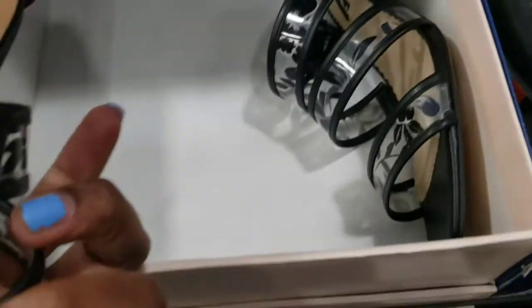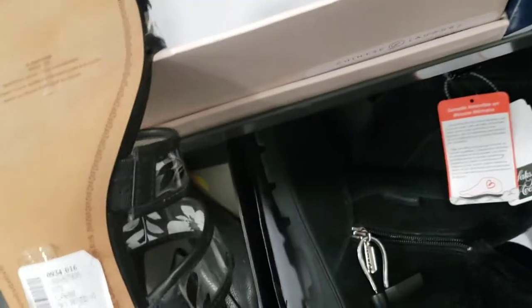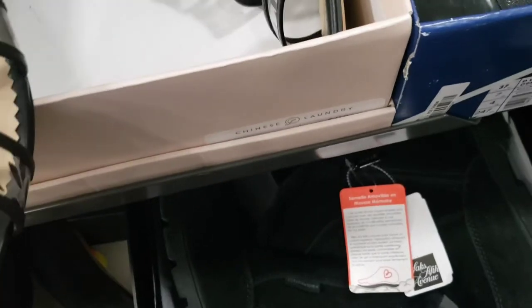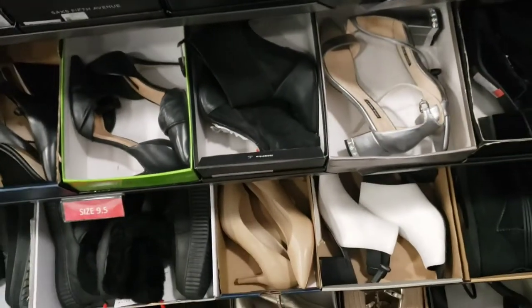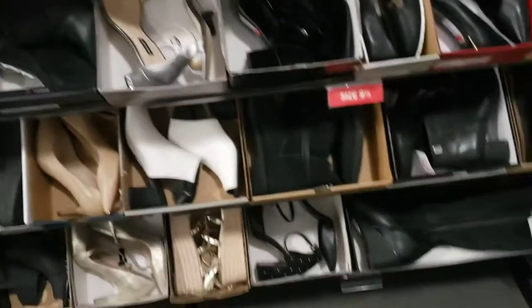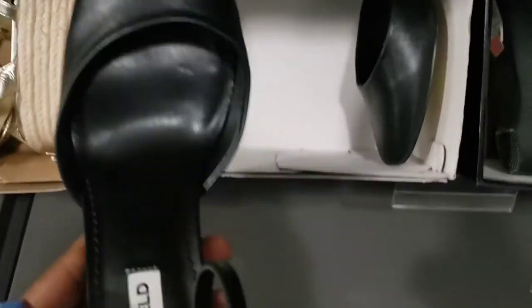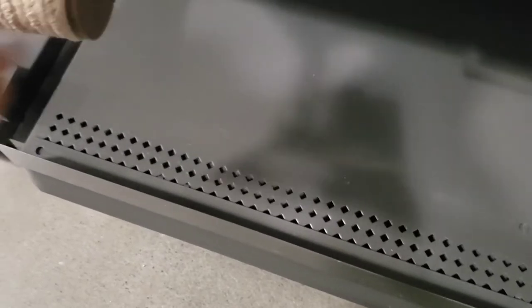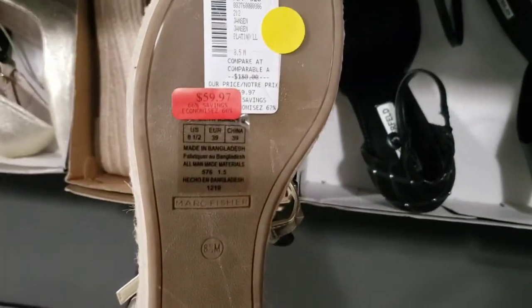These are really nice sandals — $79.80 for Karl Lagerfeld. Those are really cute for summer. What about this one? This is very nice — once again Karl Lagerfeld, and that one is $80. Really nice for summer. Marc Fisher — $59.97.